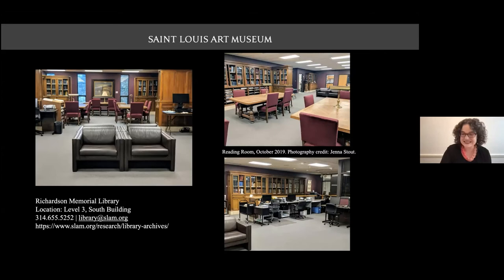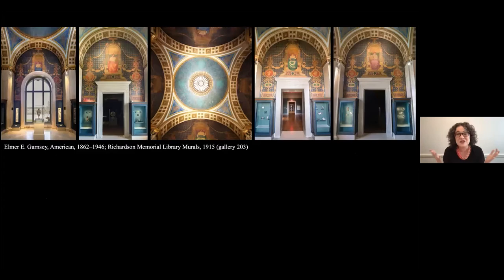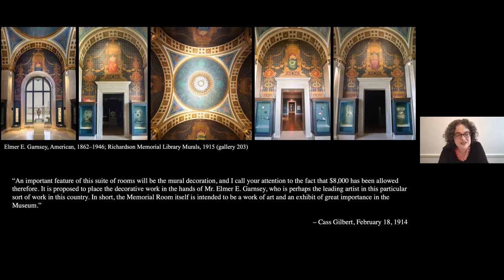Let's return to the murals themselves and really to the year 1914–15. As Jenna told us, the museum's board commissioned Cass Gilbert to transform these three galleries into the library. Gilbert wrote to the president of the board in February 1914, approximately a year before the library opened, describing the murals: 'An important feature of this suite of rooms will be the mural decoration. $8,000' — equivalent to about $220,000 today — 'has been allowed. It is proposed to place the decorative work in the hands of Mr. Elmer E. Garnsey, who is perhaps the leading artist in this particular sort of work in this country. The memorial room itself is intended to be a work of art and an exhibit of great importance in the museum.'